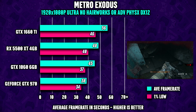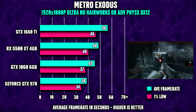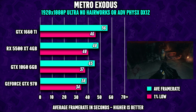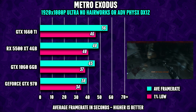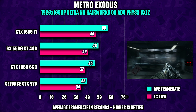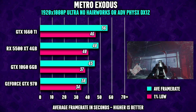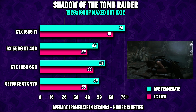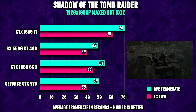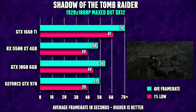Metro Exodus is another game known for being very demanding. For a 6-year-old 970, still managing to reach almost 40fps on average is, with all things considered, pretty good. The 1060 is again hovering around the same numbers as the 5500 XT, giving us another reminder that there's still plenty of performance left in the 1060. Jumping over to Shadow of the Tomb Raider, seeing the 1060 doing better than the 5500 XT was pretty unexpected, I'm not gonna lie.